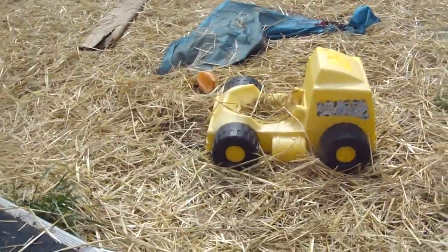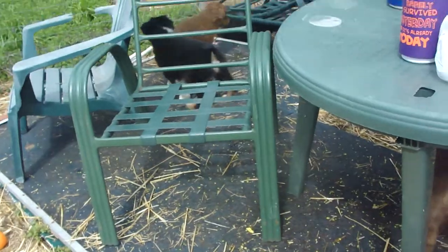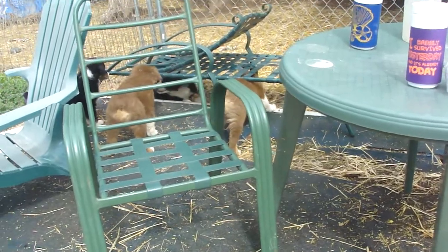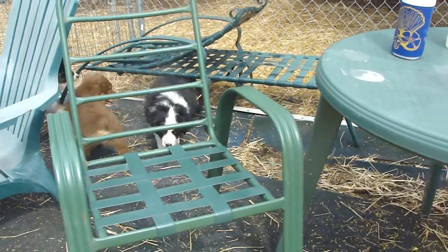Goldie's got a great temperament. She would do good in a lot of different homes. She likes the big dogs, she likes the littermates, she loves the humans. They're at that age where we're starting to separate them, and they're doing really good in the crates.